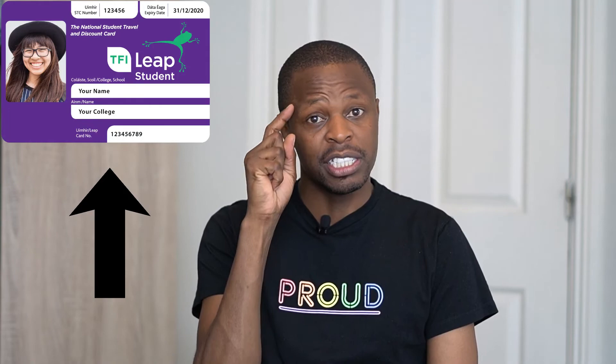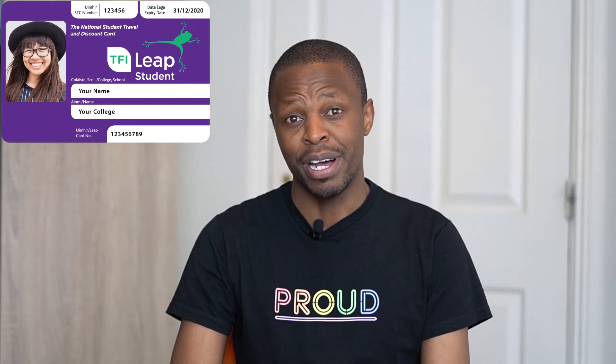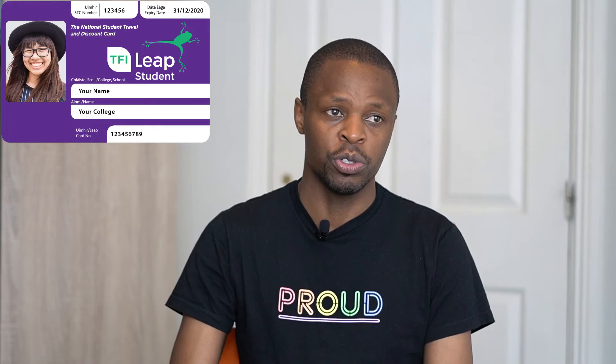In terms of transport, there's a card called the student leap card that we use for buses — you just load it up and pay. Transport is cheap and convenient here. I actually shared more about this in one of my videos, 'Five Things I Love About Ireland.' The transport system is well-connected, you can travel at any time of day or night, and there's good flexibility.